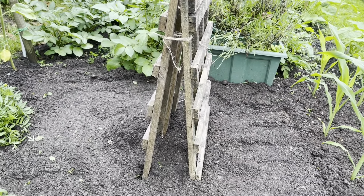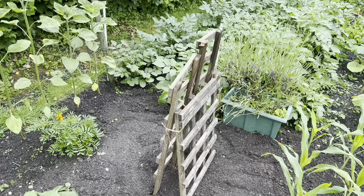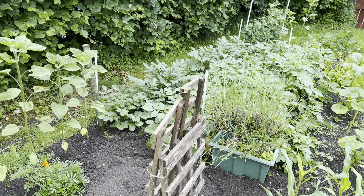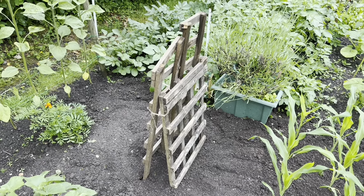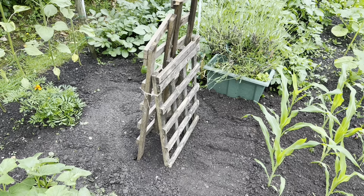They're quite a small variety - quite small, dumpy cucumbers - so they don't get too big, but the plants do get rather large. We can tie them up until they get to the top and then snip the tops off, and the side shoots will carry on producing more cucumbers. I'll get them in and then get back to you.